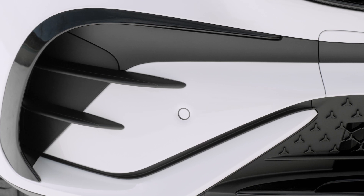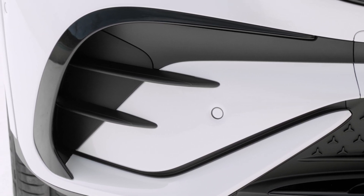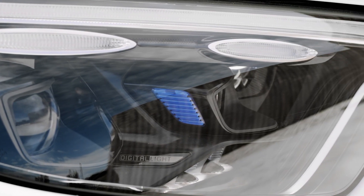Mercedes revealed the all-new GLC. The new generation model is, as expected, packed with the latest technology and has an impressive-looking exterior and very modern interior.